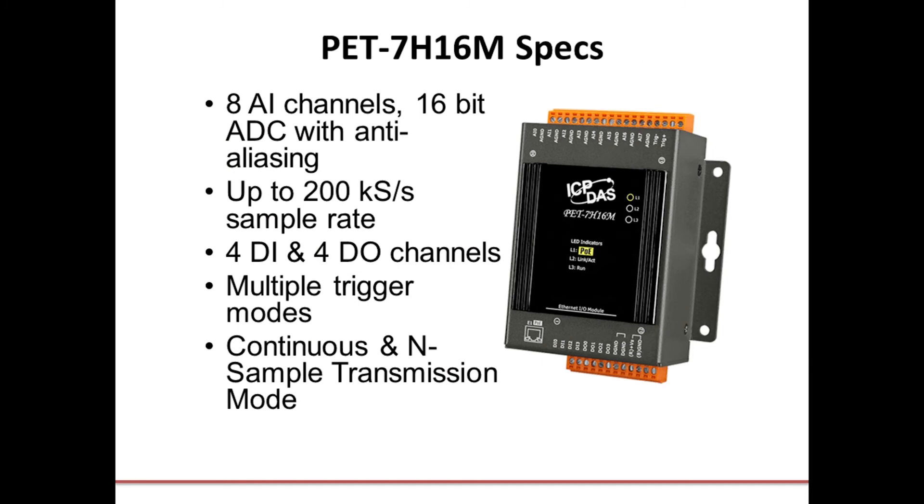A little bit more on the PET7H16M specs: this is a module that includes eight analog input channels each with a 16-bit analog-to-digital converter with anti-aliasing features, up to 200 kS per second sample rate. It also includes four digital input and four digital output channels, multiple trigger modes configurable through the software interface, and multiple sample modes including continuous and end sample transmission mode.